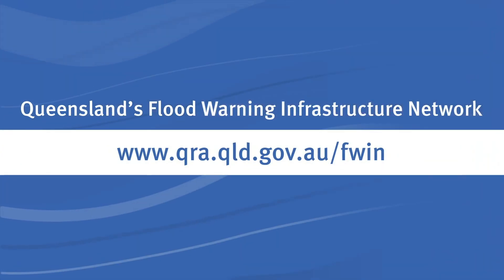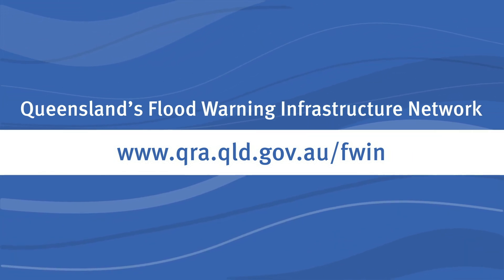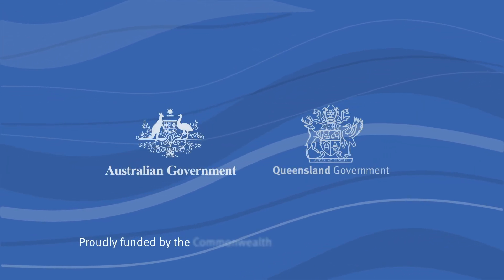To find out more about the Flood Warning Infrastructure Network, visit our website to learn how these assets are helping to measure, monitor, manage and mitigate in real time to ensure Queensland communities have the best possible flood warnings.